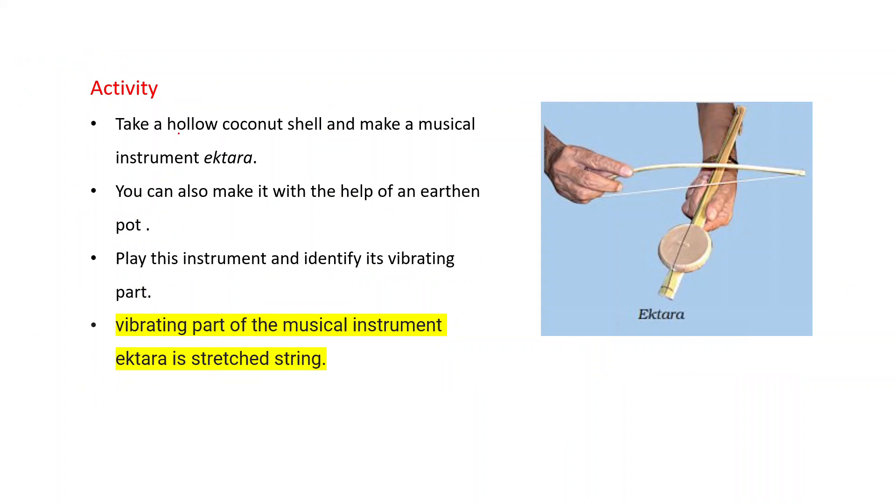One more activity: take a hollow coconut shell — narial ka khol — and make a musical instrument called an iktara. You can also make it with the help of an earthen pot. Play this instrument and identify its vibrating part. In the iktara, you will find that the vibrating part of the musical instrument is the stretched string — this one.